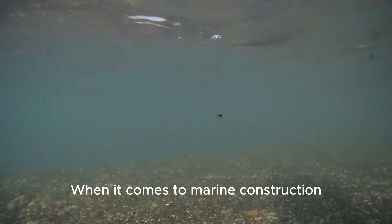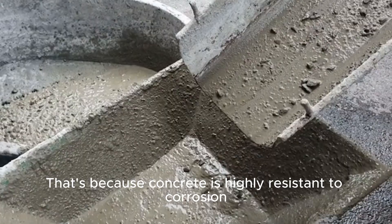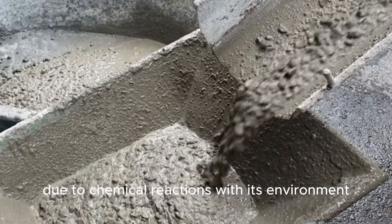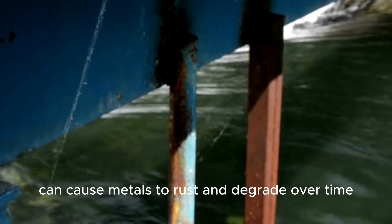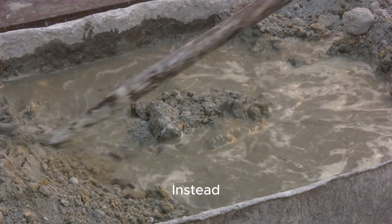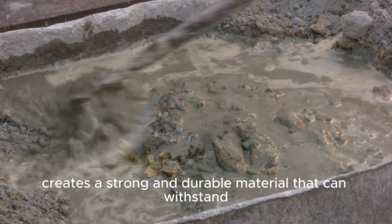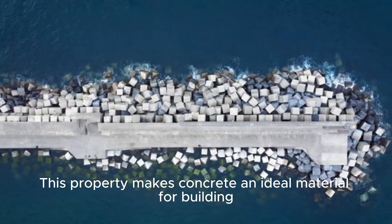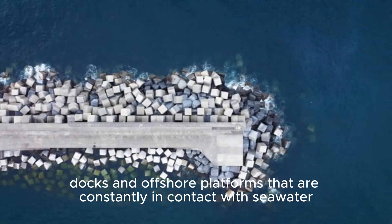Concrete — the rugged choice when it comes to marine construction. Concrete is the undisputed champion when it comes to resisting the harsh effects of saltwater. That's because concrete is highly resistant to corrosion, which is the gradual deterioration of a material due to chemical reactions with its environment. In the case of saltwater, the high levels of salt and other minerals can cause metals to rust and degrade over time. But concrete is not a metal, so it doesn't suffer from the same issues. Instead, concrete is a mixture of cement, aggregates, and water that, when properly mixed and cured, creates a strong and durable material that can withstand constant exposure to saltwater without significant degradation. This property makes concrete an ideal material for building marine structures such as breakwaters, docks, and offshore platforms.